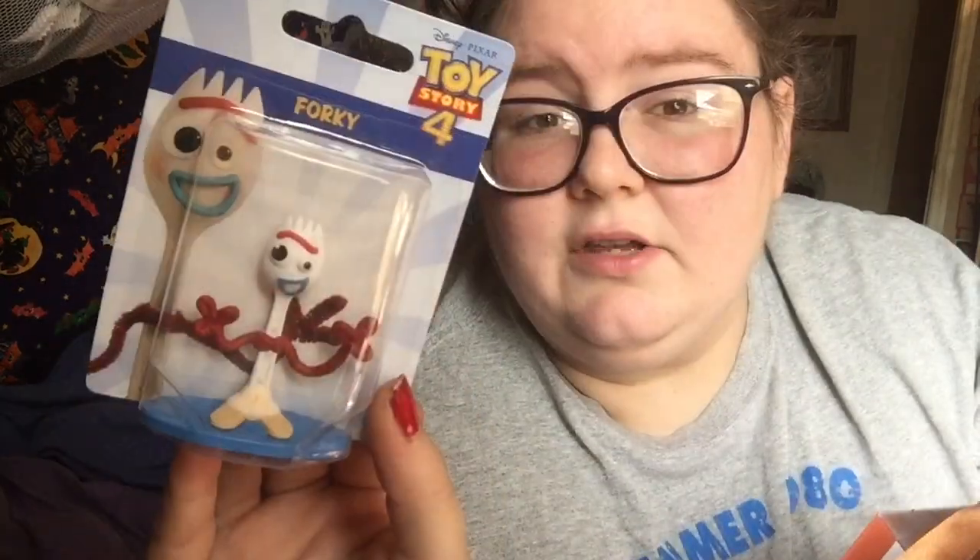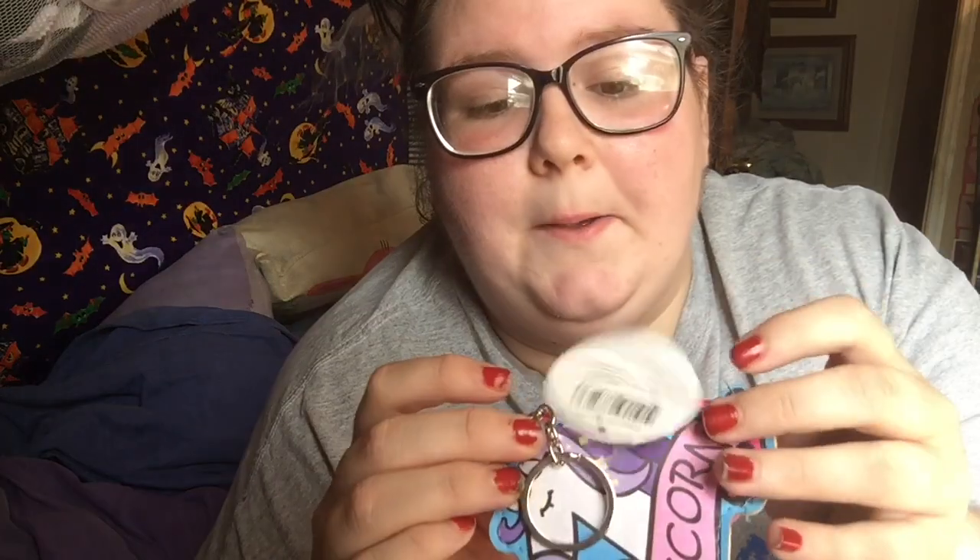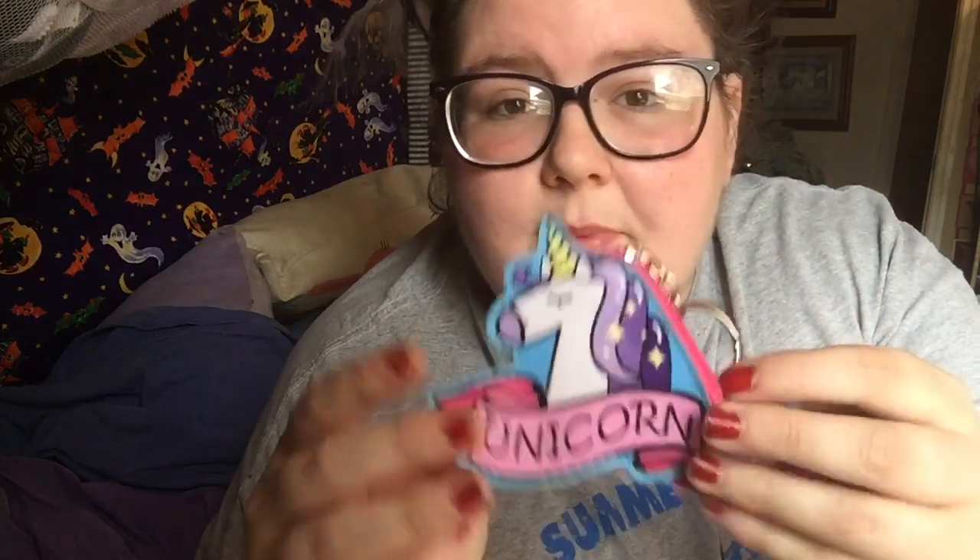I found Forky, the Toy Story 4 figurine, and he completes my entire set that I've found from the Dollar Tree. He is so cute — I have not opened him yet. I also found this little change purse for your keychain that says 'Unicorn' on it — super cute.